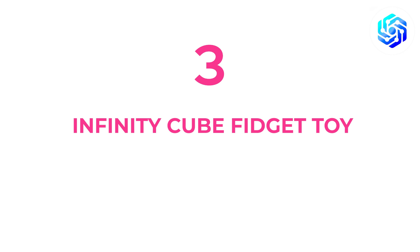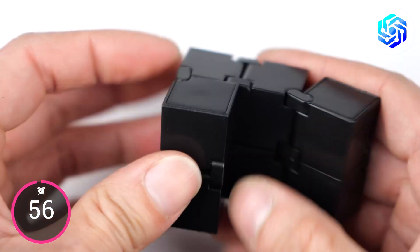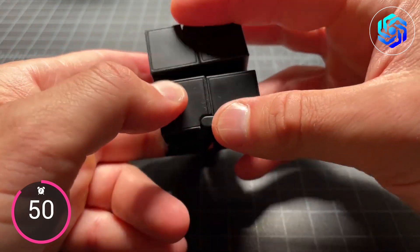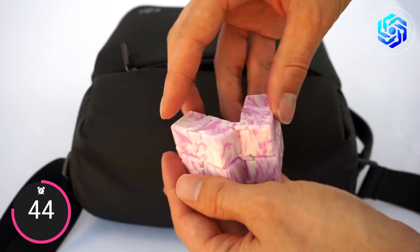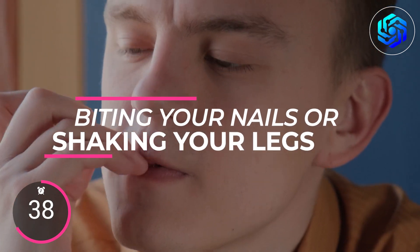At number three, we have the Infinity Cube Fidget Toy. This cube can be played with just one hand, which makes it great for students and adults who need to fidget. It's also a great way to relieve stress and anxiety. It can help you deal with stress from school and stop you from doing things like biting your nails or shaking your legs.